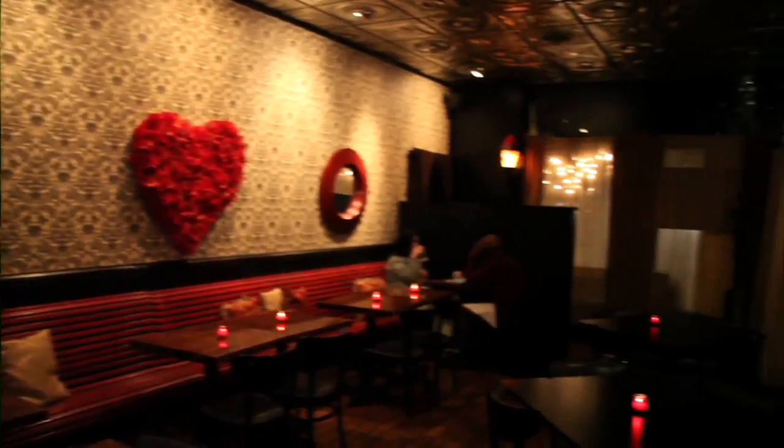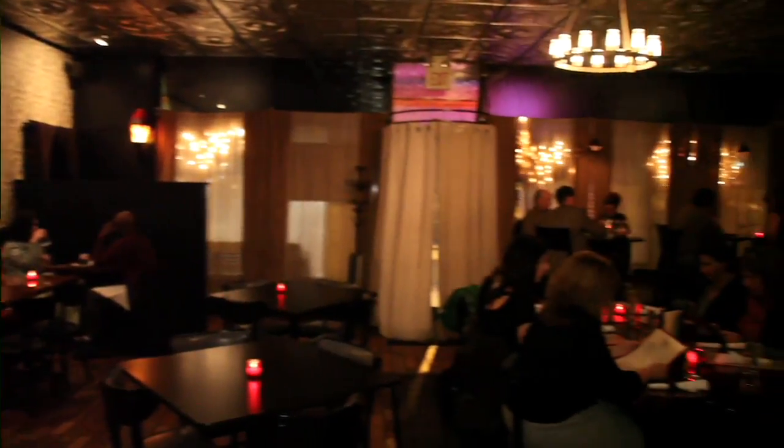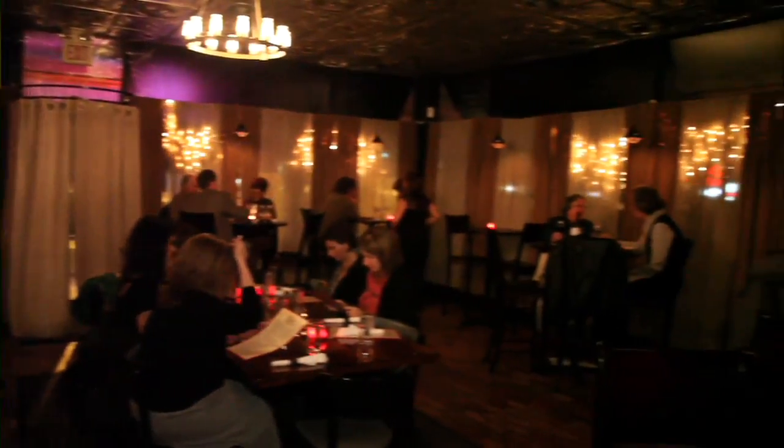Hello, this is our main dining room. Welcome to Cafe Lola. We have it decorated for Valentine's this week. As you can see, this room seats about 50 people. My name is Tara Morrow and this is my restaurant, Cafe Lola.